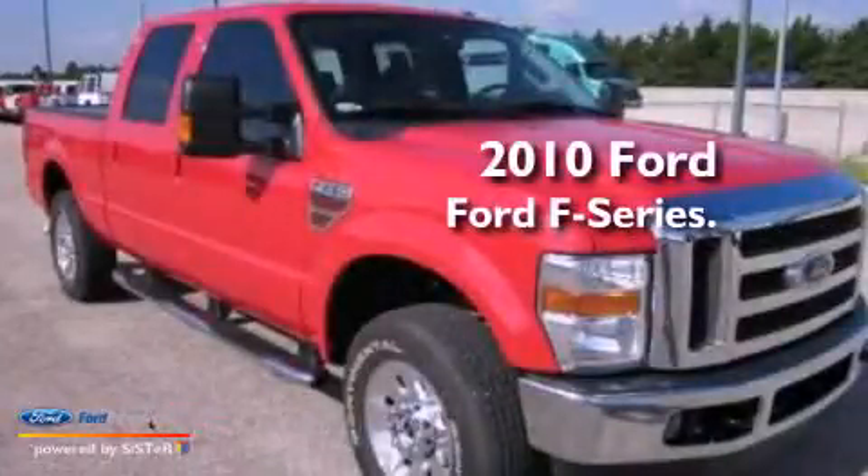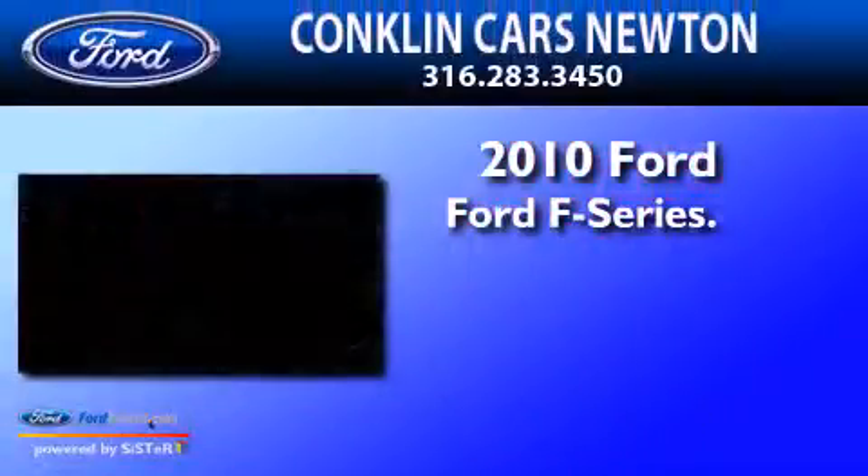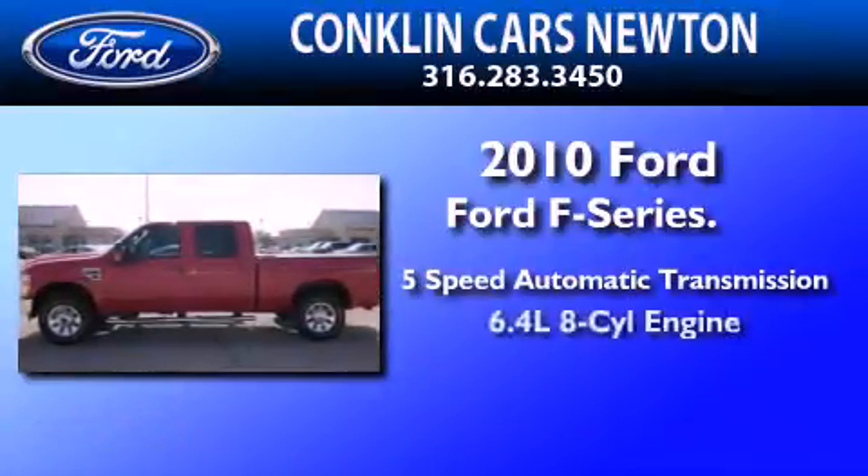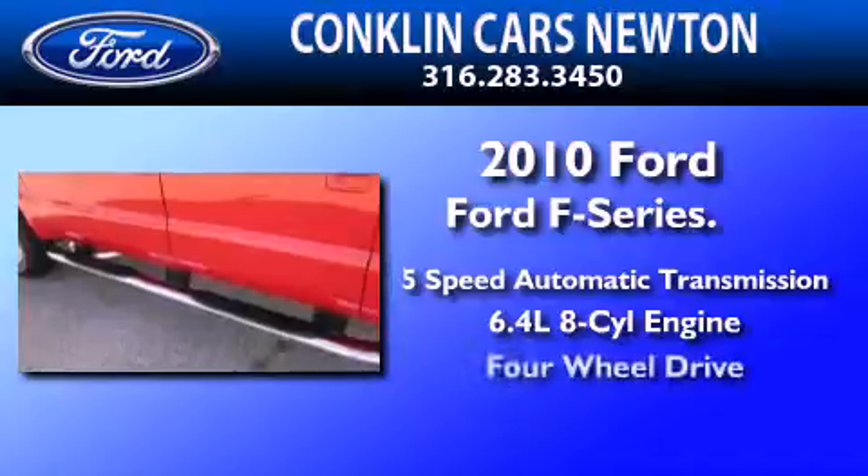This is a 2010 Ford F-Series. This truck has a 5-speed automatic transmission, a 6.4-liter V8, and 4-wheel drive.